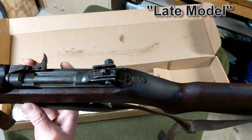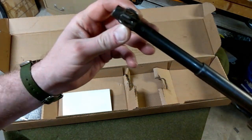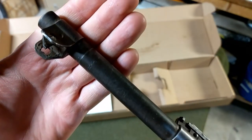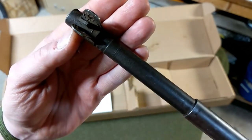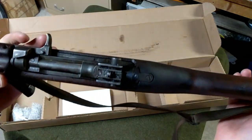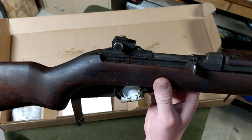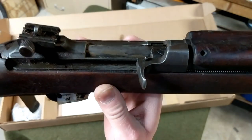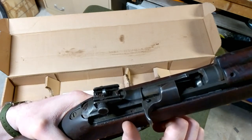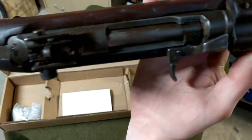On the front you can read IBM Corp. Overall it feels a little grimy and dirty, and there's a good amount of grease in the action that I think was preventing it from cycling very well. It's going to need some cleaning, but the parkerization looks pretty darn good.